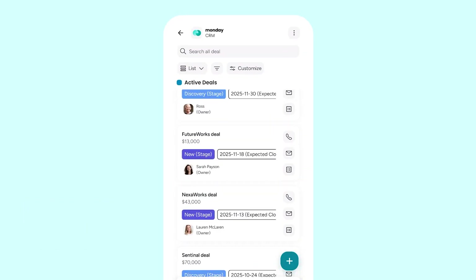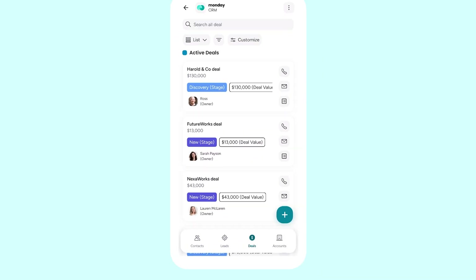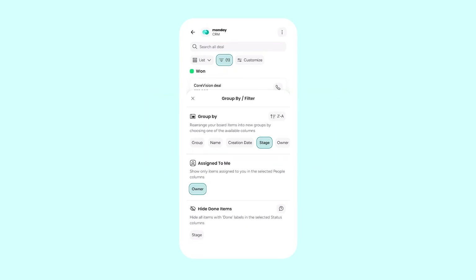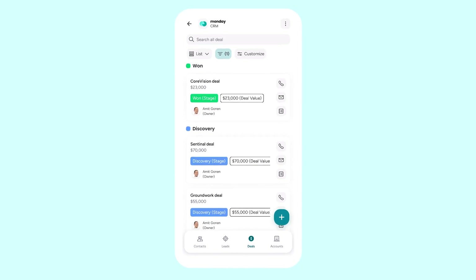See everything you need for each deal at a glance. You can customize exactly what information shows up here to prioritize your view. Filter the board to see only the deals assigned to you, and reorder the items based on any column, like deal stage. Now, whenever you open the board, the information most pertinent to you is instantly available.